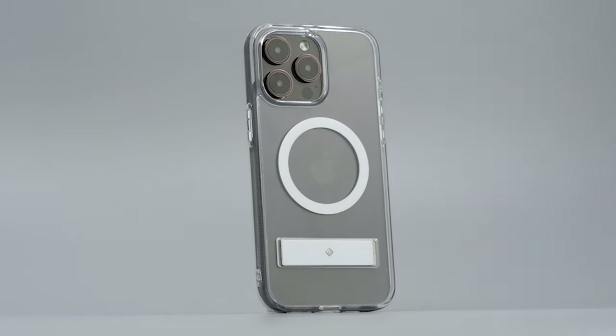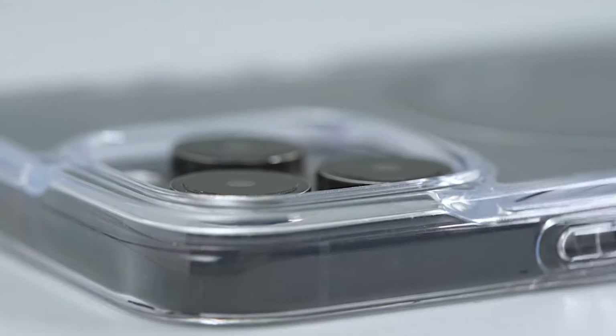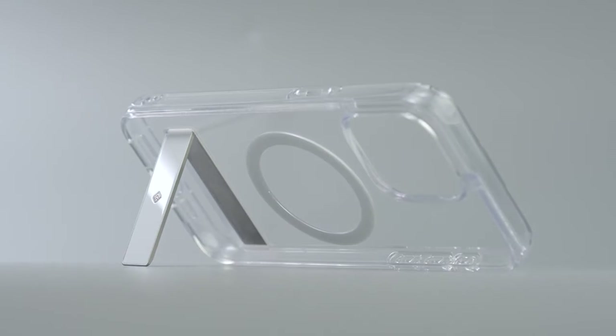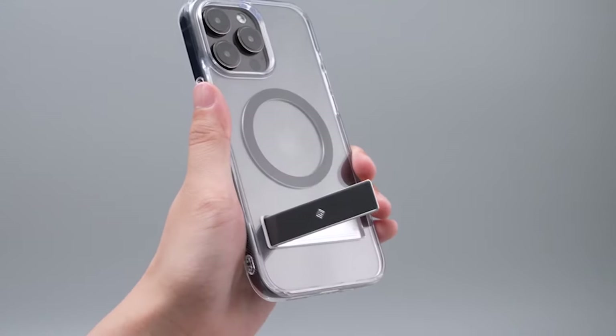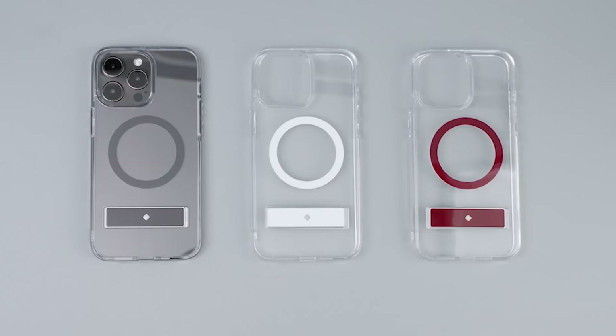So guys, that was the video about the 7 best iPhone 15 Pro Max kickstand cases of 2023. All the links are given in the description, do check them out. If you enjoyed the video, be sure to hit the like button and subscribe to our channel for more videos. Thank you.